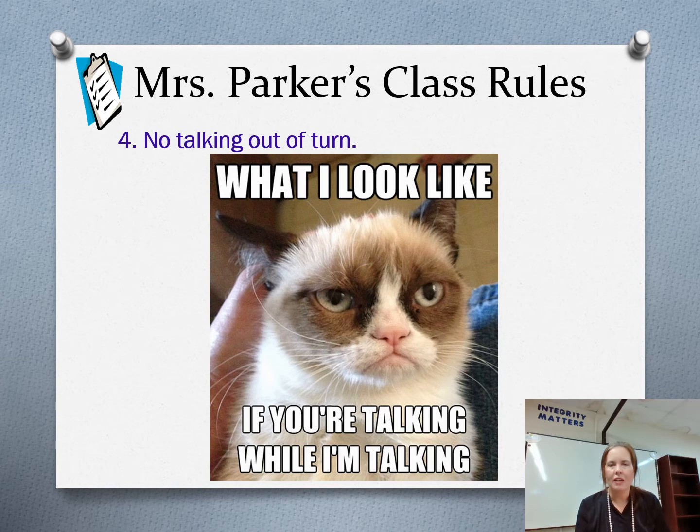No talking out of turn. If you're talking when I'm talking, it's a lot rude. Be respectful and don't talk when I'm talking. If you have a question, I'm always open for questions — that's fine — but you'll need to raise your hand and ask. You don't need to just blurt out answers or questions, or talk to your friend about what you're going to do this weekend.